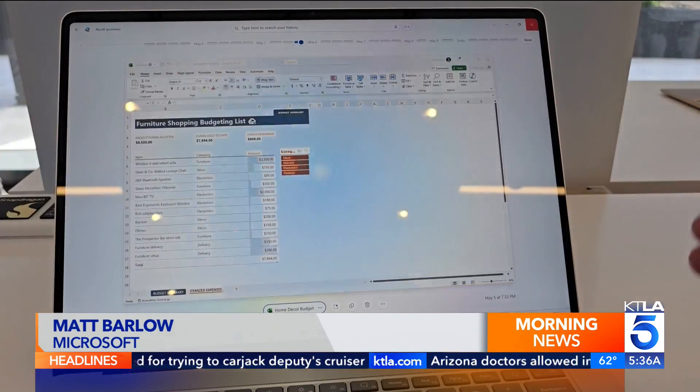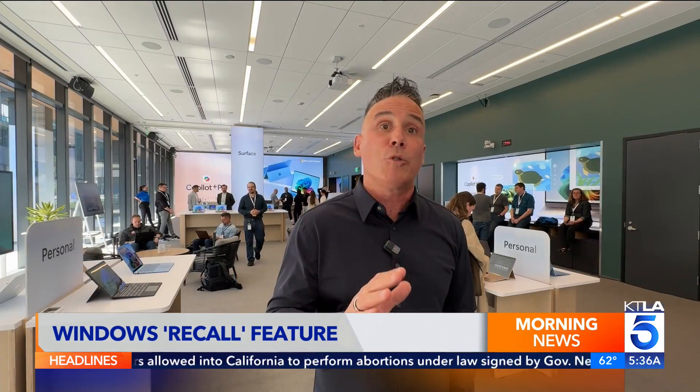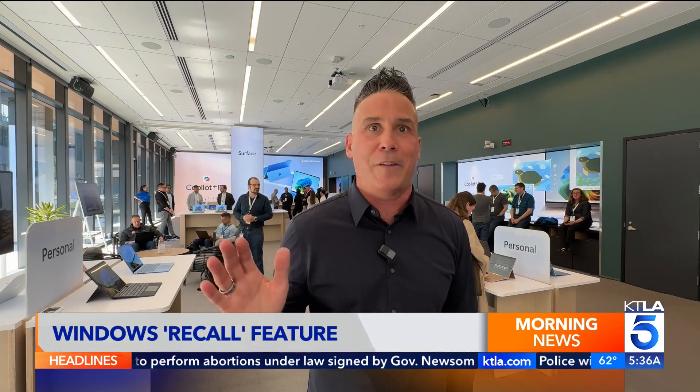Based on research that we've done, people spend one hour a day at work just trying to find things — that could be a file, a webpage you visited, or an image. Recall gives you basically a virtual photographic memory of everything you've ever done on your PC.